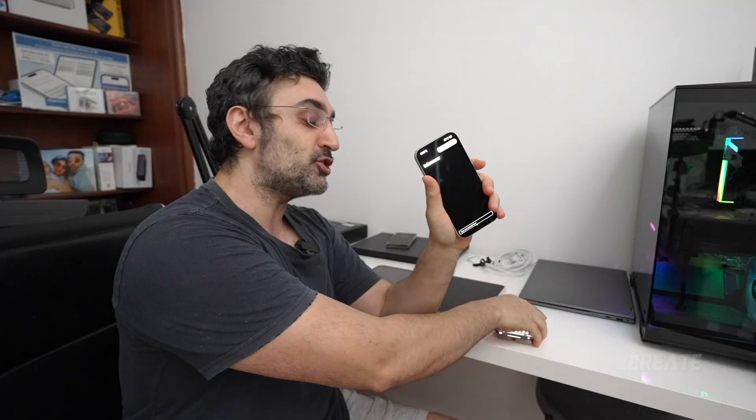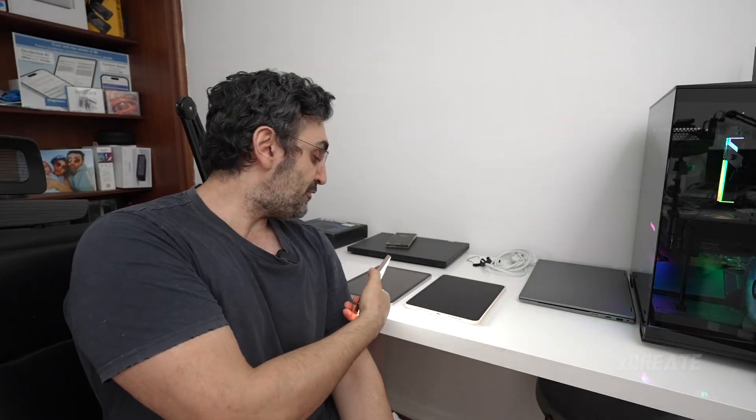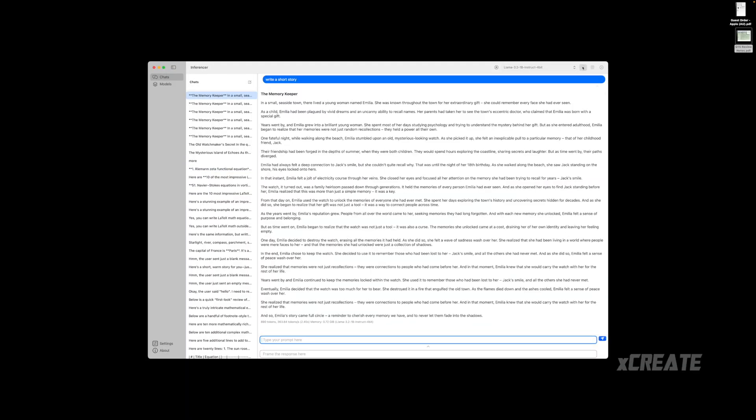We're going to be doing some AI model inferencing. I've got Inferencer — the app — running on these phones. We're checking out tokens per second across the 16 Pro, 17 Pro, the iPad M4, and an older A16 iPad, which is equivalent to an iPhone 15 processor. Inferencer is going to be released very soon.